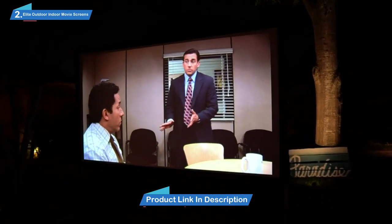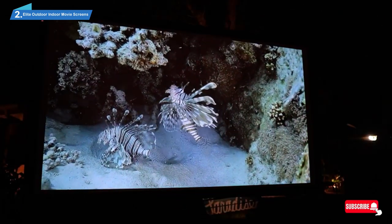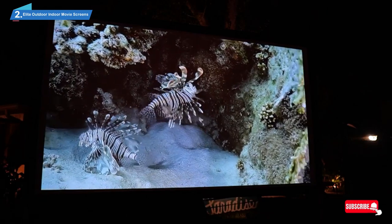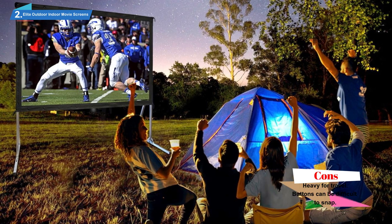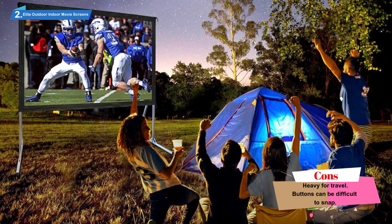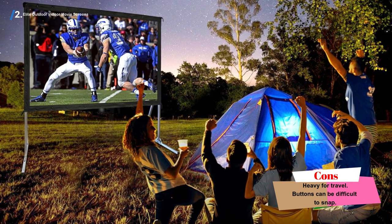During tests, the setup was a snap — literally, because the frame clicked into place and the screen snapped onto it with a series of buttons. We had it up in less than 5 minutes and had our movie going in no time. The tie-down lines were perfect for holding it steady when the wind picked up, and the bright white screen was crystal clear even with ambient streetlights around.